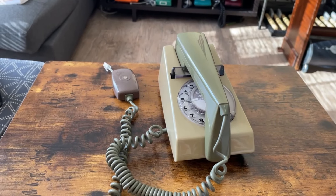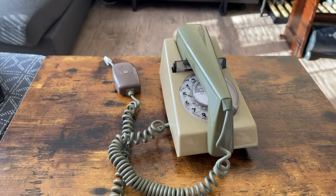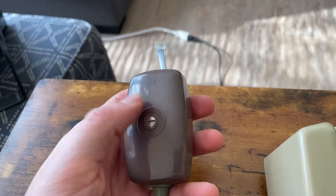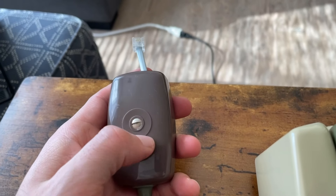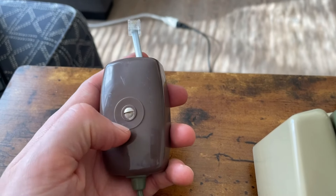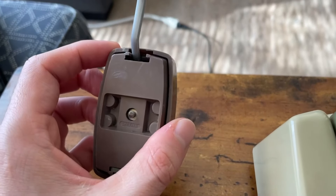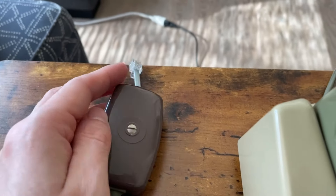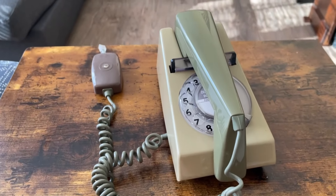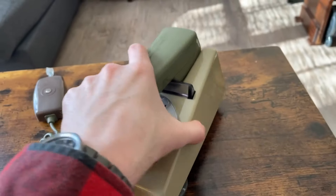I'm now convinced it's an STC Delta phone. The reason I can tell is firstly these junction boxes — usually the GPO junction boxes would have 'GPO' and 'British Telecom' molded into the covering, and this one doesn't have it. So I'm convinced it's actually an STC Delta phone and it wasn't used on the GPO.